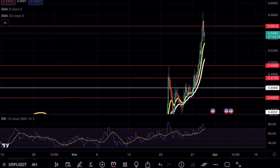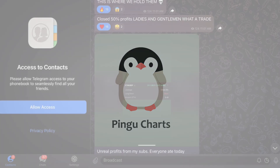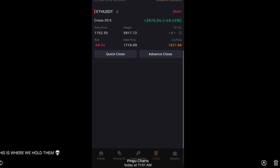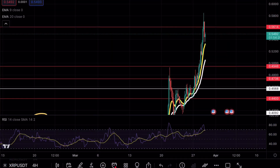XRP is testing a crucial resistance level. We just broke over 400 members in the Telegram channel, and we took a beautiful 50% shorting opportunity. If you guys have not joined the Telegram, make sure to do so — the link is in the bio. Speaking Church here, welcome back to another XRP analysis video. As always, if you enjoy my content, make sure to hit that like and subscribe button. If you're interested in a $35,000 trading bonus, make sure to check out the link in the bio.